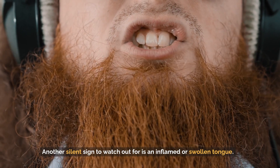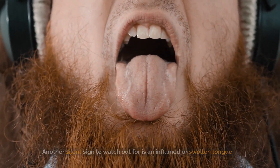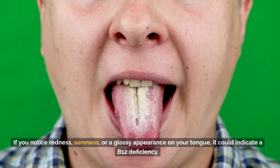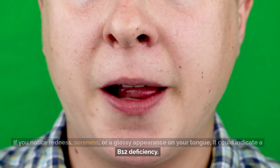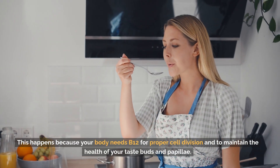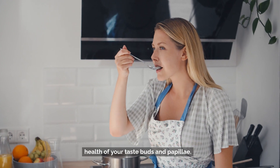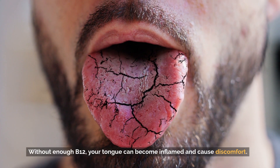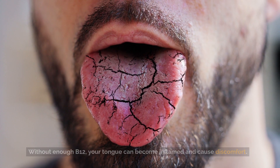Another silent sign to watch out for is an inflamed or swollen tongue. If you notice redness, soreness, or a glossy appearance on your tongue, it could indicate a B12 deficiency. This happens because your body needs B12 for proper cell division and to maintain the health of your taste buds and papillae. Without enough B12, your tongue can become inflamed and cause discomfort.